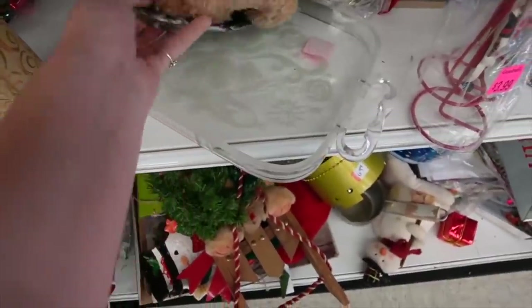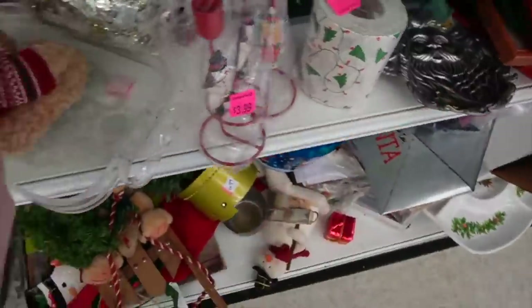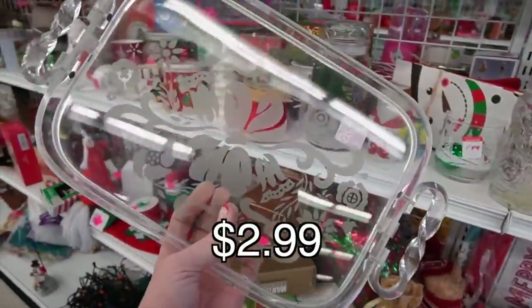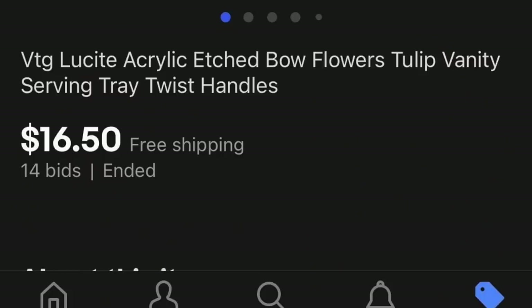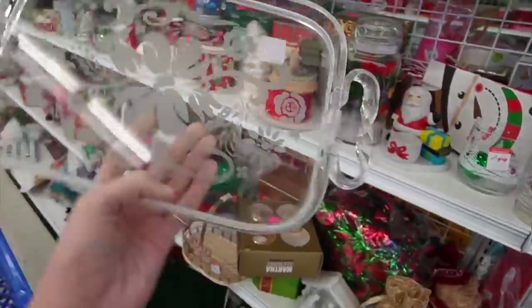I missed this the first time I went down the aisle. You can see the Lucite handles on this — it's got a nice design. I thought it would be a great vanity piece, so I stuck it in my cart. Even though it was a little large to ship, I made an exception for this one at $2.99.